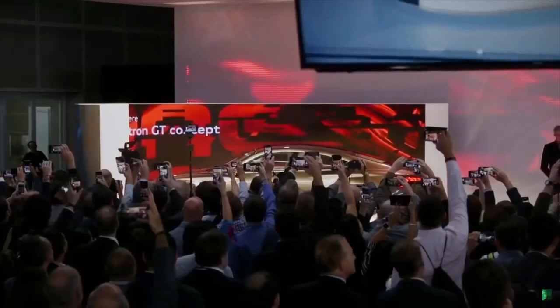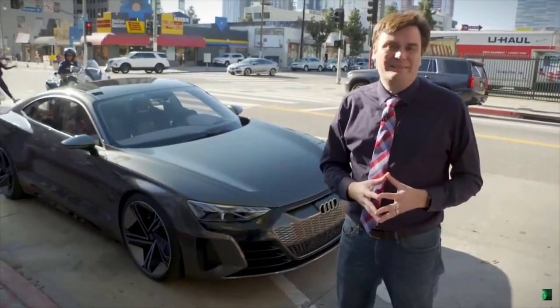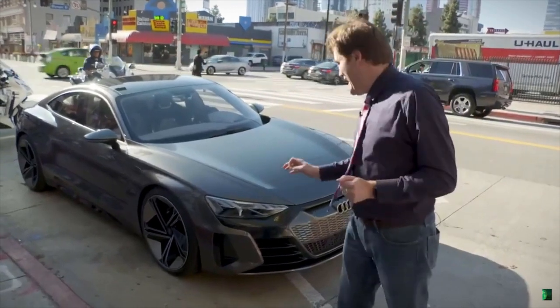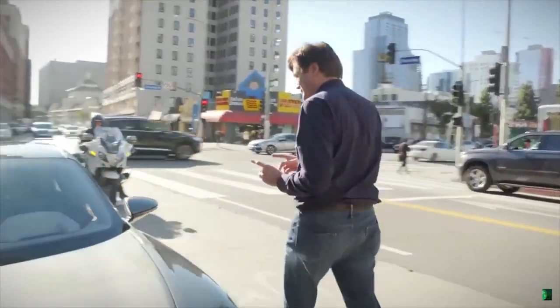Typically when an automaker unveils a concept car, it'll be months, even years, before I'm allowed to get behind the wheel of it. Audi decided, you know what, let's put some people behind the wheel of the new Audi e-tron GT — and here I go. It's nerve-wracking because it's new, but how could you pass up this opportunity?